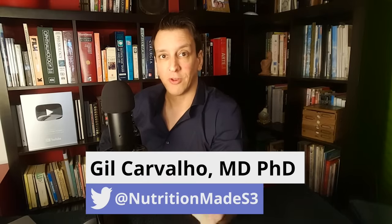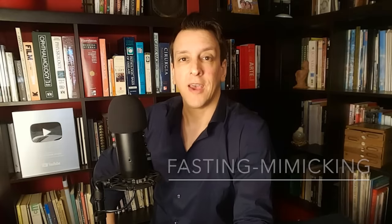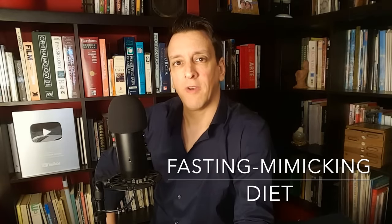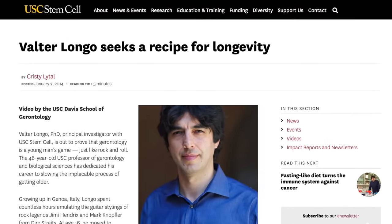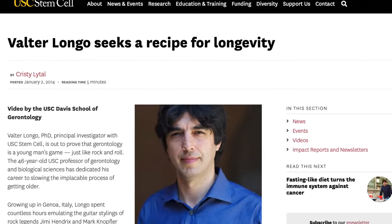Many of you have asked about the fasting-mimicking diet, so today we're going to take a look at some of the science behind it. The fasting-mimicking diet is a dietary pattern developed by Professor Walter Longo and his team at USC, University of Southern California. As the name indicates, the idea is to imitate fasting — to get the benefits of fasting without actually having to fast.